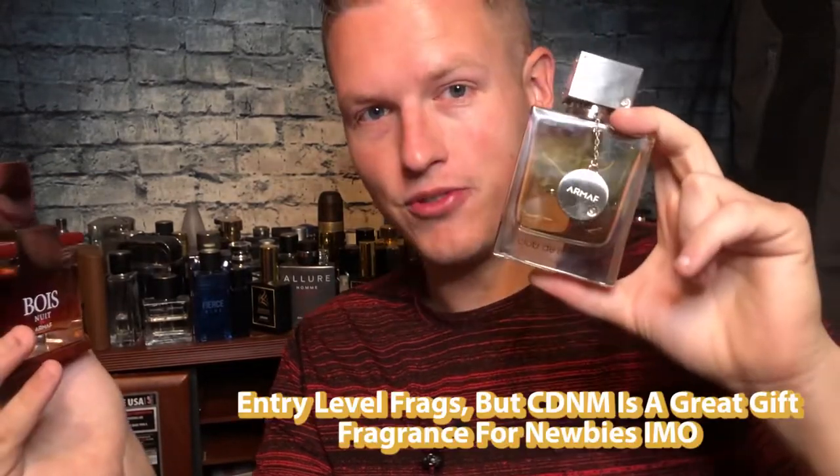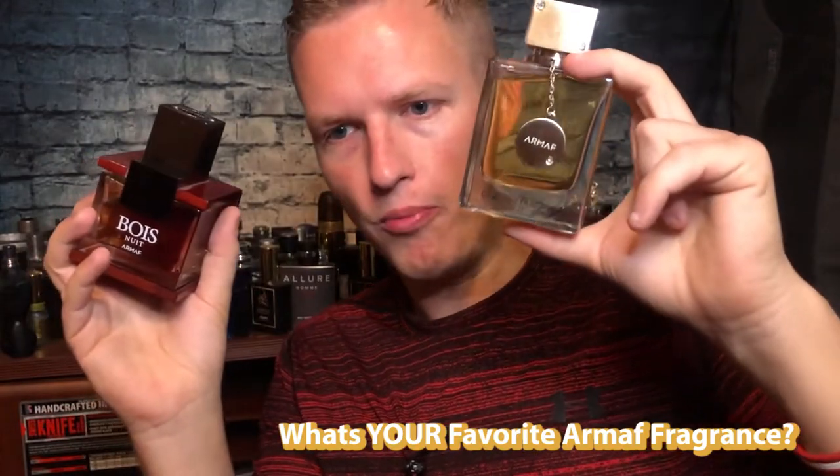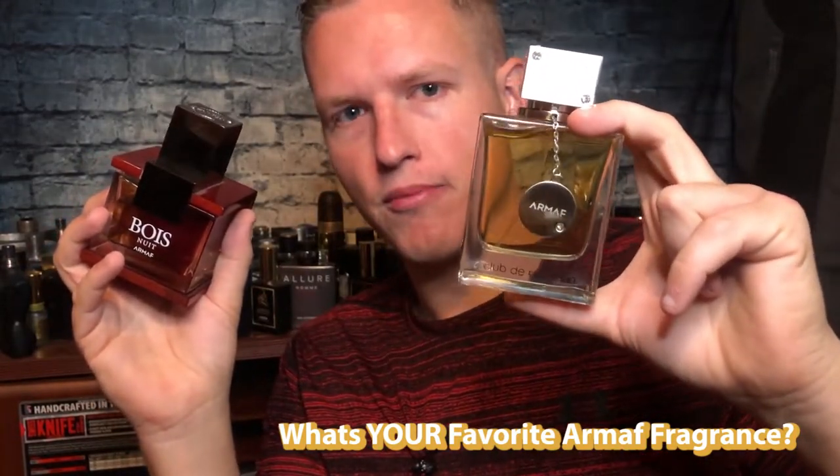I know a lot of people have tried Club de Nuit Man and not really liked it — obviously Club de Nuit Intense Man is the one that gets all the praise. But I actually do think this is a pretty solid fragrance and a very good gift fragrance at about $20-$22. I like it more than others in the category. Versus something like F Black — yeah, F Black is maybe a little more unique and stronger — but this one is just a lot more easy to wear.